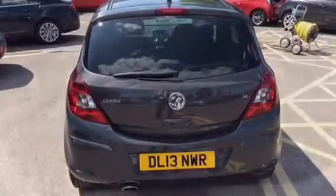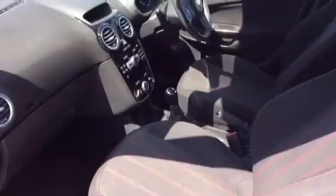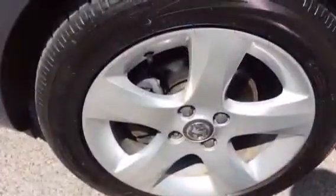Specification includes alloy wheels with front fog lights, a 60-40 split rear seat, air conditioning, cruise control, electric mirrors, electric windows, 5 speed manual gearbox and alloy wheels.